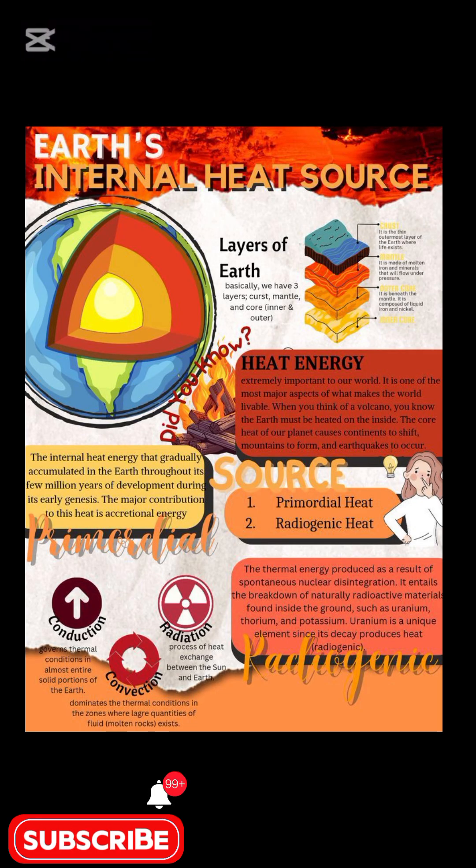It's essential for life. Volcanoes enrich soil, create new land, and bring minerals to the surface. We harness this thermal energy for clean power, and the core's heat maintains our protective magnetic field.